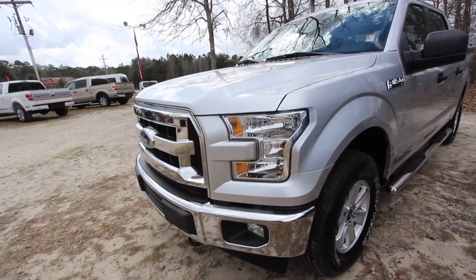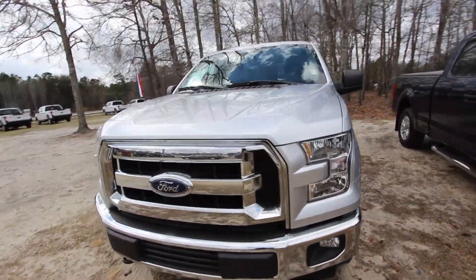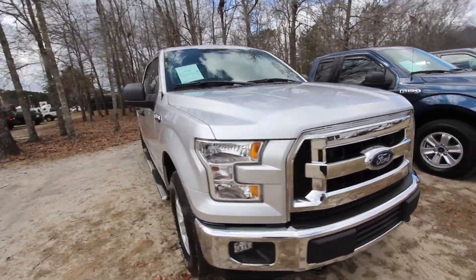The XLT is definitely the way to go if you're trying to get a good bang for the buck, a lot of great features, and just an overall nice truck for the money. Let's take a look at it.